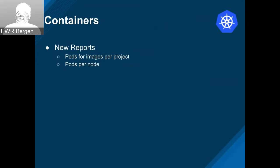On the container side, we've got some new reports: pods for images per project and pods per node. There was also metric rollups for disconnected container groups. Without this, we'd only know the metrics for container groups that were active when metrics were collected. Since that happens every hour, it's possible for a container group to be created and destroyed before we even see the metrics. Now we can actually collect metrics for those ephemeral things.